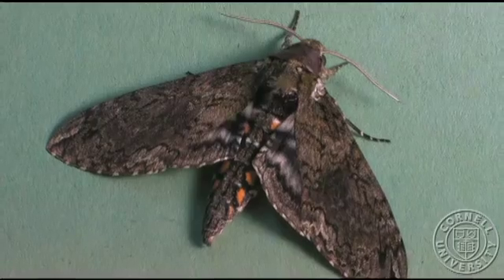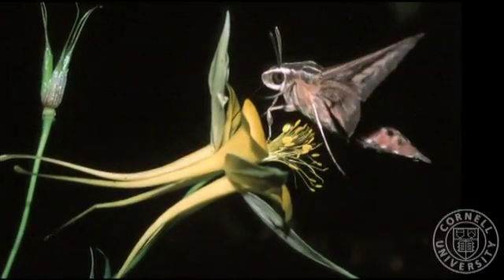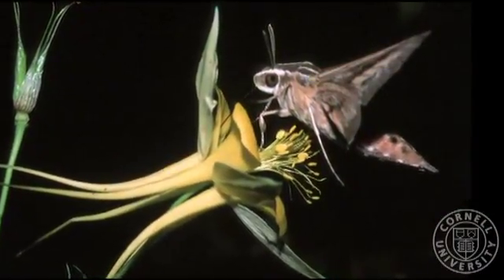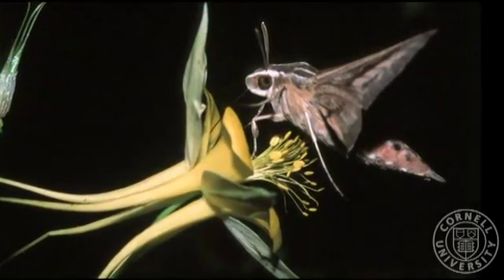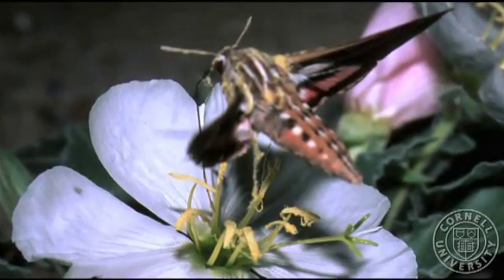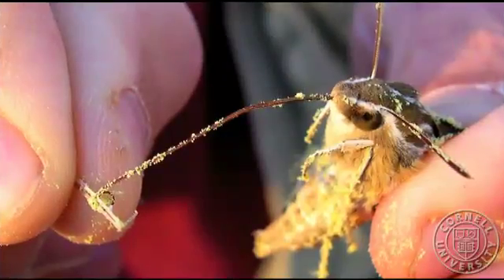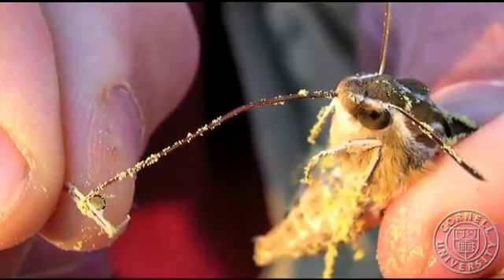We basically study moths and we are dealing mainly with the foraging behavior of these moths. These animals, when they find a potential source of nectar, they hover in front of it and extend their proboscis. The first hypothesis was these animals are probably using some mechanical information, some tactile information that comes from the proboscis. We know that the proboscis is loaded with taste receptors and also mechanoreception receptors.